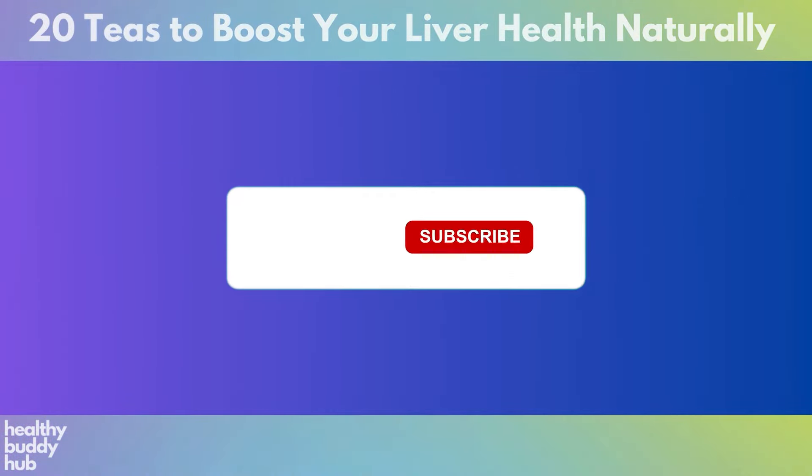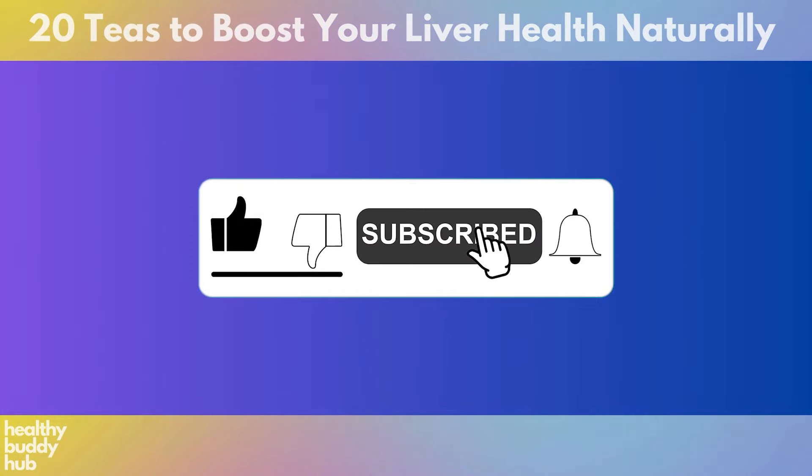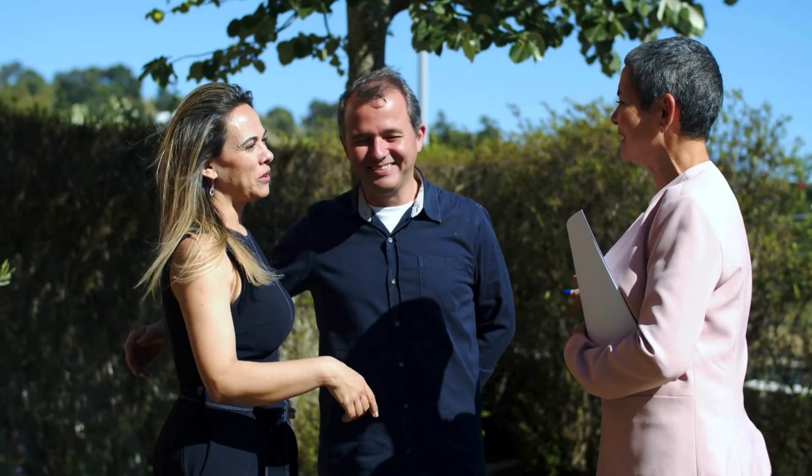Before moving on to the next tea, I'd like to remind you to hit the subscribe and like buttons if you haven't already. Your support is crucial in enabling us to keep producing valuable content for you.